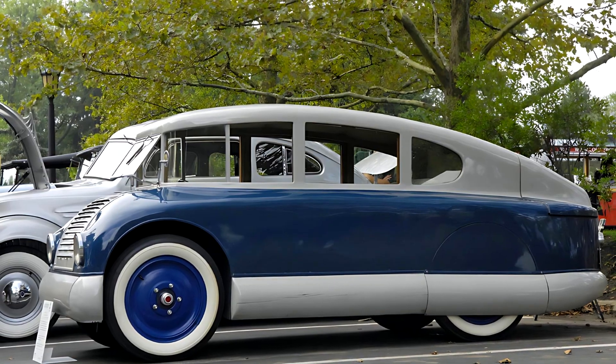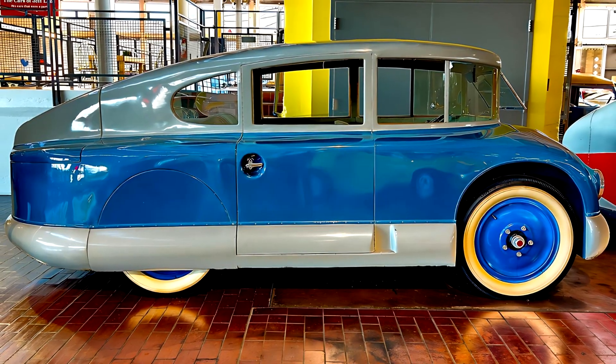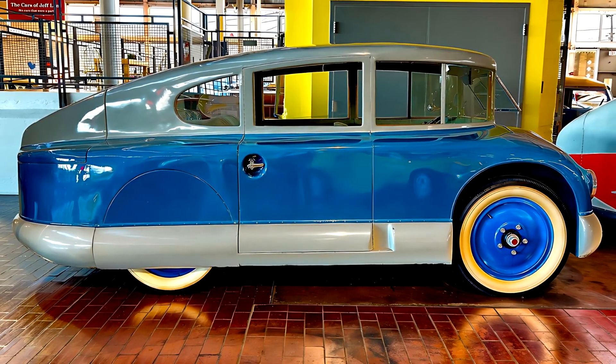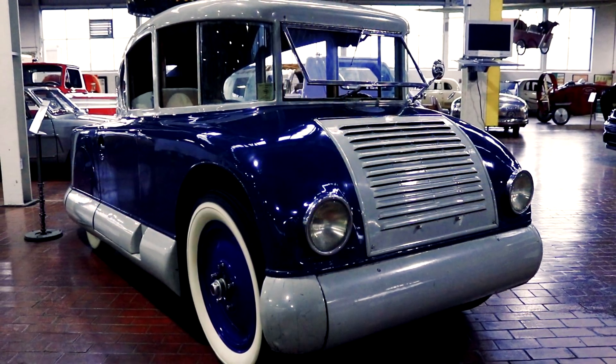What if a car could slice through the air like an airplane? The result: the Martin Aerodynamic. A sleek, streamlined body made of aluminum with no unnecessary protrusions, covered wheel arches, and smoothed-over sides.